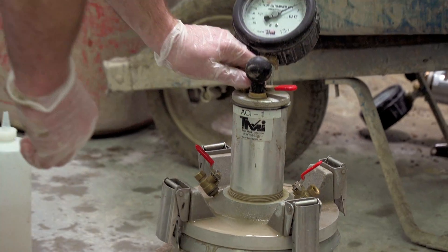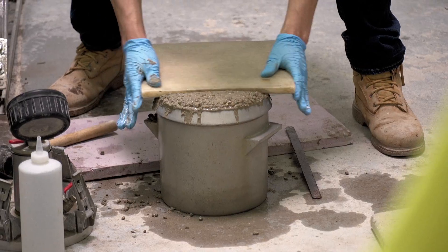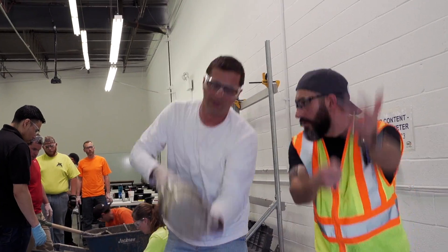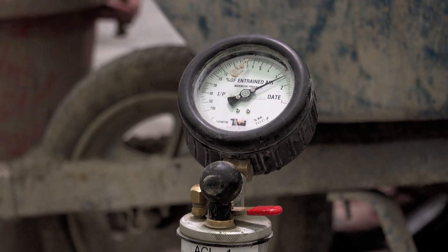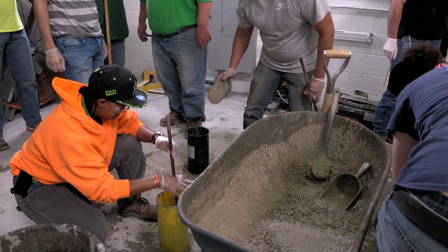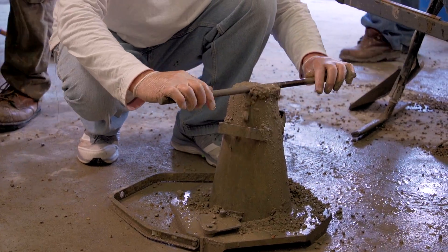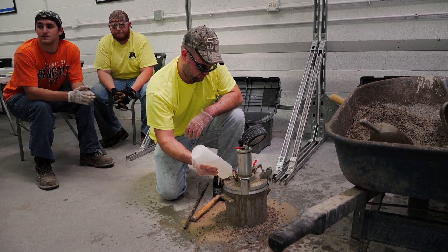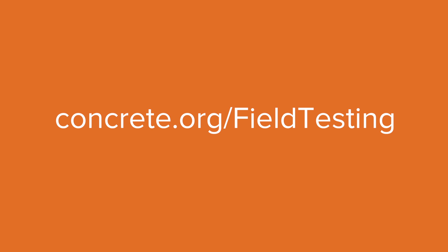The Concrete Field Testing Technician Grade One certification is awarded to individuals who demonstrate the technical knowledge and ability to properly perform seven basic field tests on freshly mixed concrete. Some of these ASTM practices include sampling of concrete, slump of hydraulic cement concrete, fabrication of test specimens, and air content of concrete. The full list can be found at concrete.org/fieldtesting.